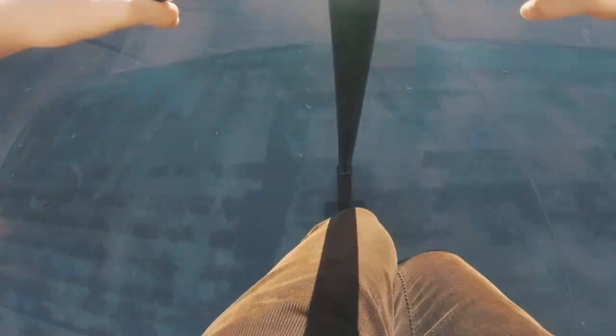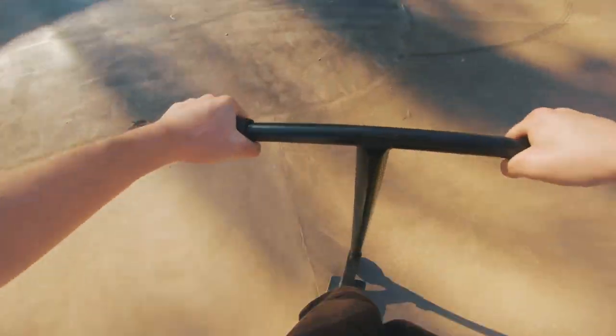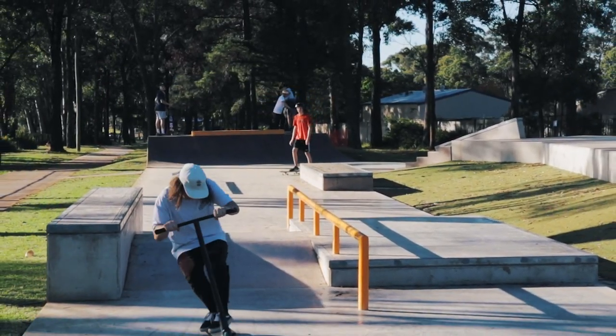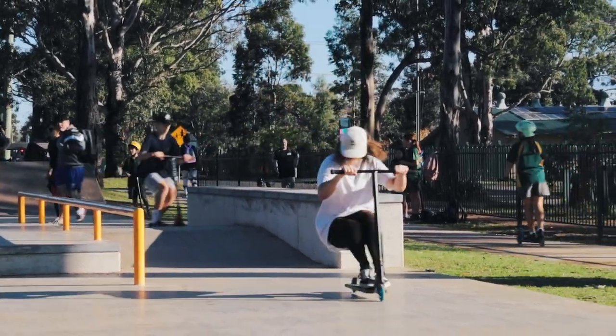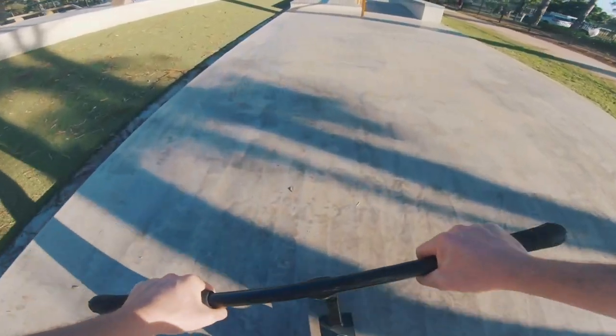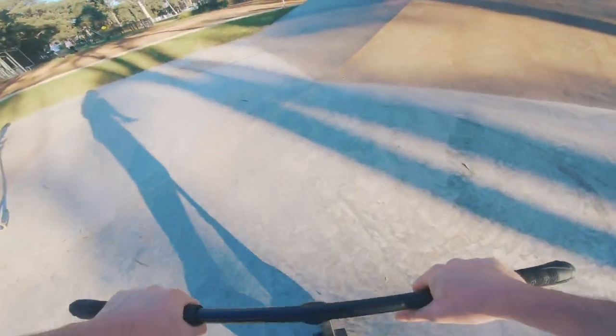Drop in for a cheeky session of the bowl. We've got a chin carp — front leg 270. Sketchy. There it is! I haven't done that trick in honestly so long.